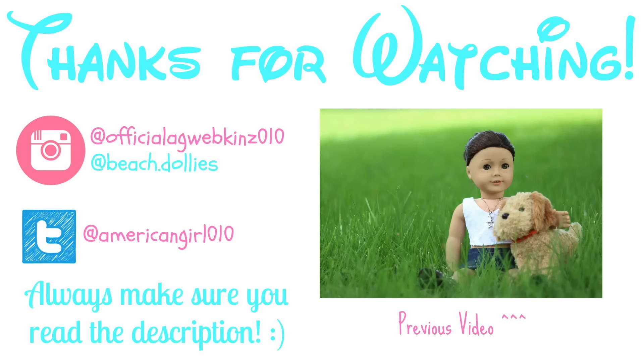So I hope you guys enjoyed this video. Please comment, rate, and subscribe and I'll talk to you in the next video. Bye!